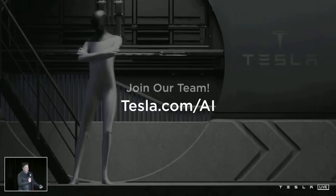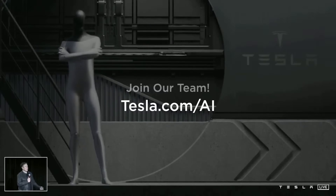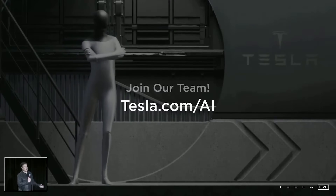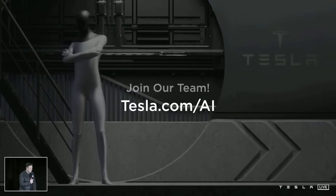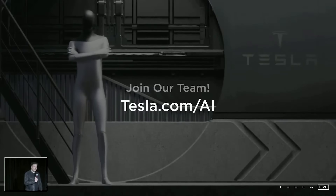I think it obviously has profound implications for the economy because given that the economy at its foundational level is labor — capital equipment is just distilled labor — then is there any actual limit to the economy? Maybe not. Join our team and help build this.